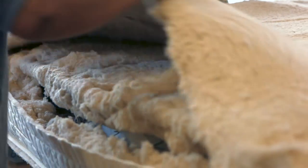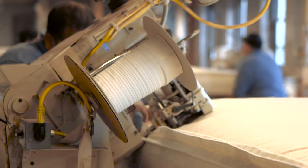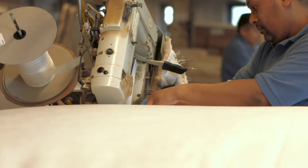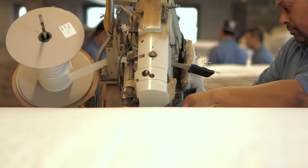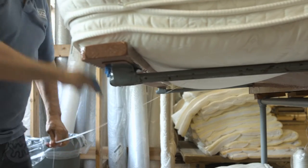What happens is you layer all those materials, and then a tape edge machine will actually sew the border to the top panel — and that's how you close a mattress. That's when it starts to look like a mattress. Then it goes to hand tufting, and when it goes into the hand tufting area it gets locked down into place and starts to look like an even surface.